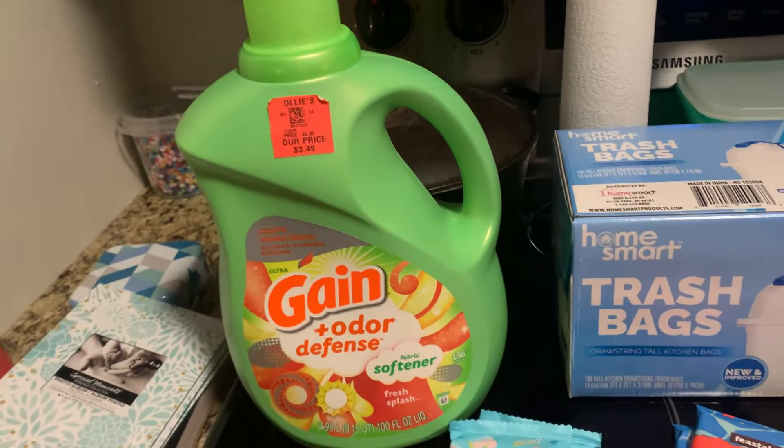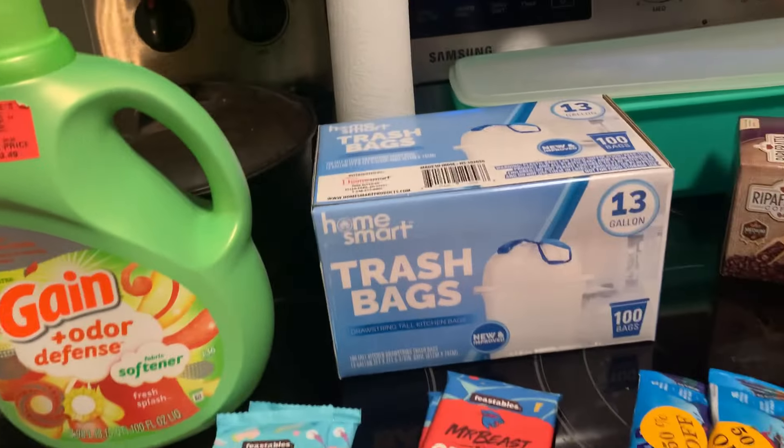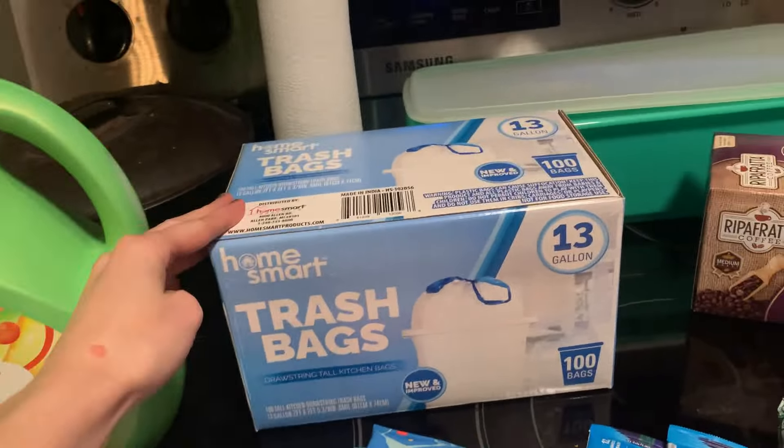At Ollie's I picked up this Gain Odor Defense Softener — I normally use the beads, but it was $3.49 so I had to pick it up. Also trash bags, 13 gallons. I've never tried these but we're going to try them. It was $9.99 for 100 of them. I'm using like one to two a day, so even if I have to double bag these, it's still worth it because that's what I'm spending for 40 of them a month.